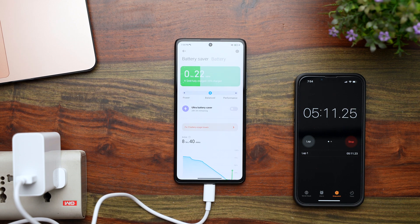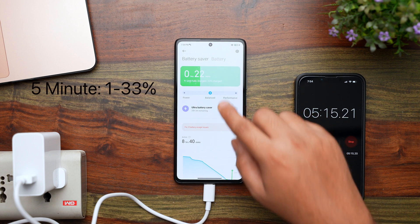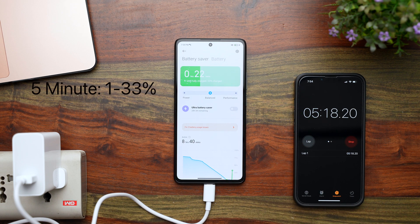So in the first 5 minutes, the battery on this Xiaomi 11T Pro has gone from 1% to 33%, which is really impressive. It's a 5000mAh battery, so in terms of mAh, it has gained 1650mAh in the first 5 minutes itself.